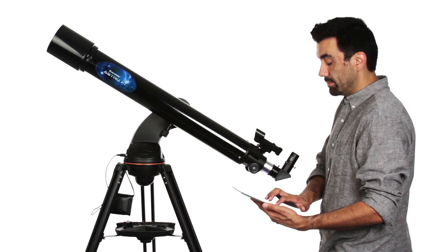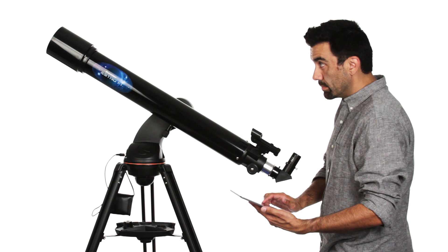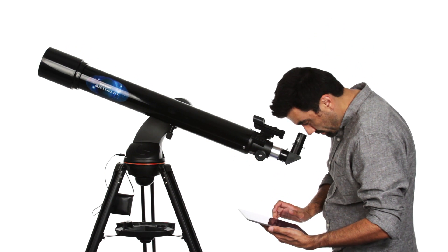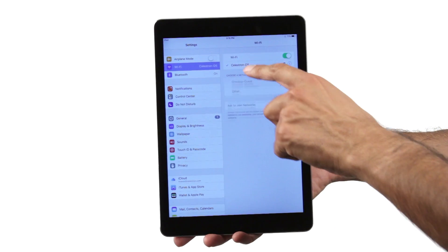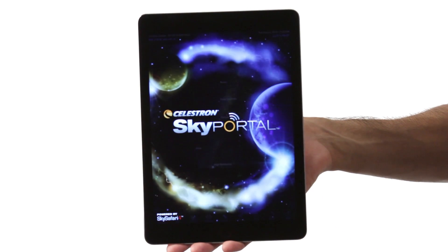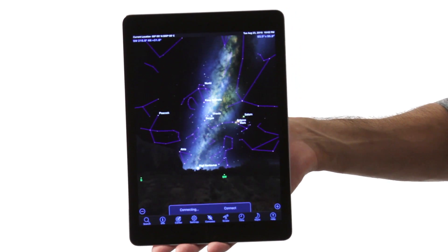For a truly wireless observing experience, AstroFi features full telescope alignment and motorized go-to control via Wi-Fi, with no need for a hand controller. Simply connect AstroFi to the free SkyPortal Planetarium app from Celestron. Align the telescope by centering any three bright stars in the eyepiece, and you're observing in minutes with your iOS or Android smart device.